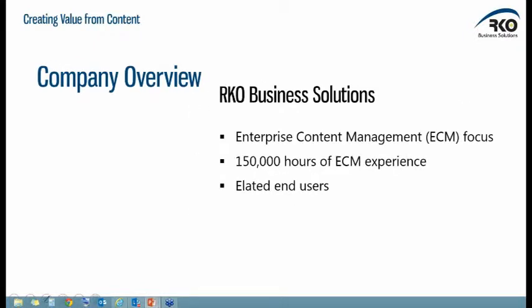I'm Adam Wilkins, strategic consultant at RKO Business Solutions. We're an ETM company focused purely on document control, document workflow, and content management solutions. We've got 150,000 hours of ETM experience, and our drive is to create elated end users. Every user, every company, every employee has to interact with documents and content — web pages, email, physical paper, electronic documents. Our mission is to help end users deal with them more easily, more effectively, more productively.